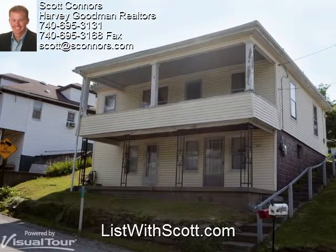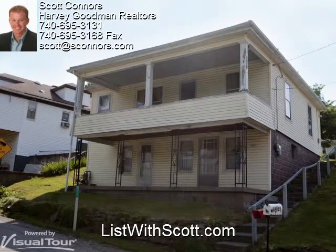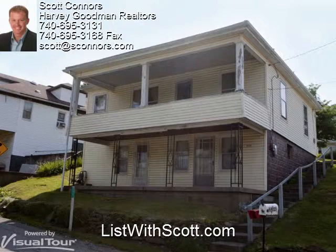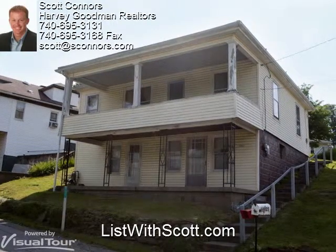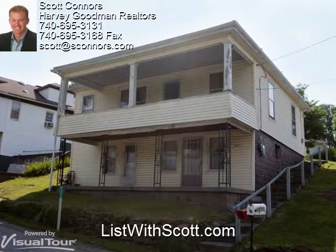Thanks, Aaron. As you can see, this home has a lot to offer and the best way to see it is to, well, see it. So give me a call at 740-310-0032 and I'll be happy to set something up. And if you're thinking of selling your home, we'd love to do a virtual tour for you too. To find out how it works, just give me a call or visit us at listwithscott.com. Thanks, and have a great day.